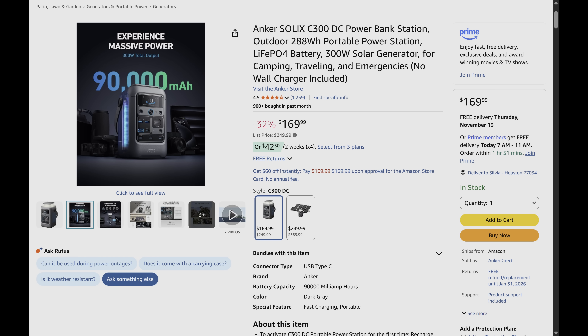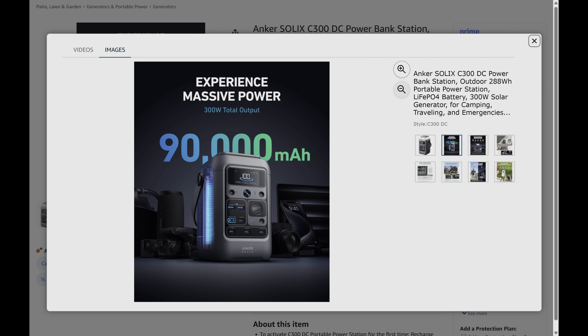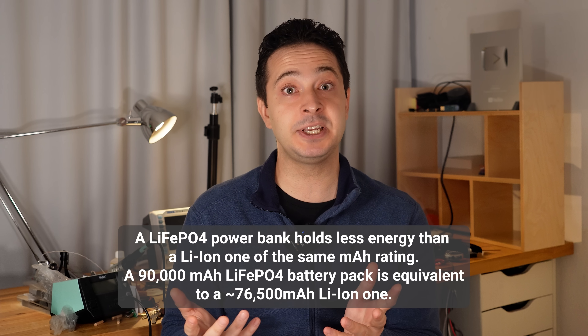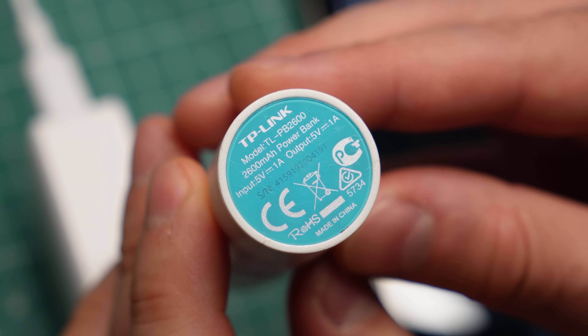But we still run into cases like this one. Here is a power bank using lithium iron phosphate batteries that can hold a whopping 90,000 milliamp hours — a huge capacity, don't get me wrong. But to get the same energy capacity using lithium-ion cells, you would need just 76,000 milliamp hours worth of battery cells — a difference of 15%. So when comparing power banks, always look at the watt hour ratings, and if they are not listed, you now know how to do the math.